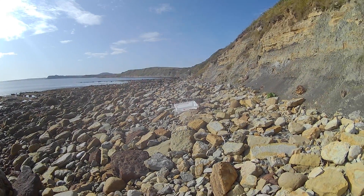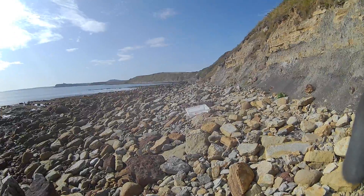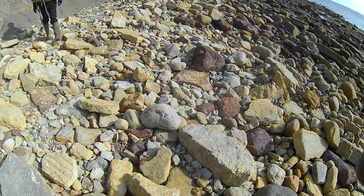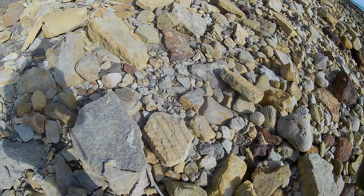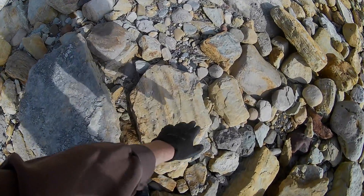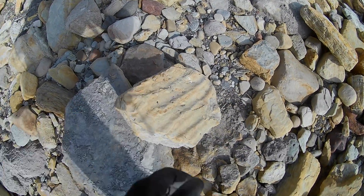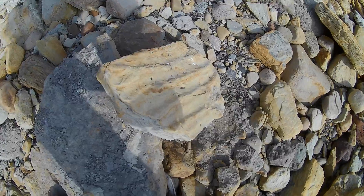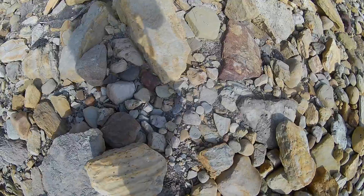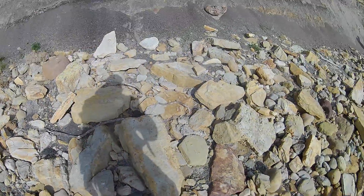We're just downwind now of another dead seal, just about in the same place as last time, and it's a bit ripe. I just thought I'd put the camera back on to have a look at this — it's a piece of riverbed. You can see the waves as it's been deposited on the sand, it's quite nice that. I quite like that, hope you can get a good picture of that.